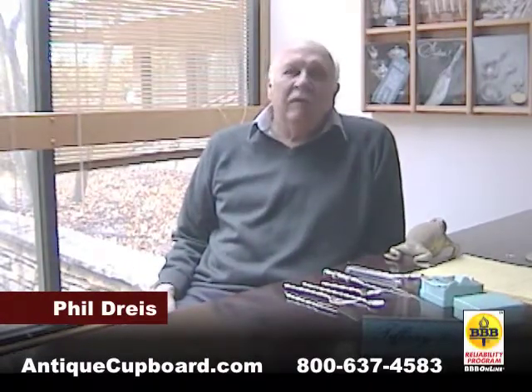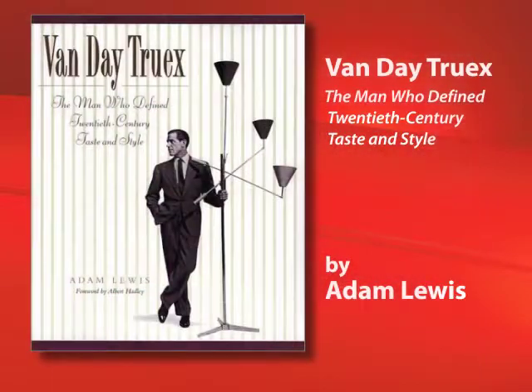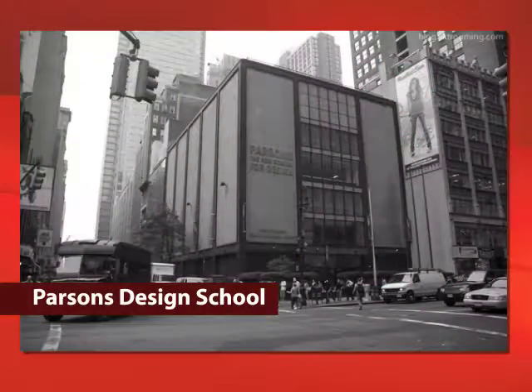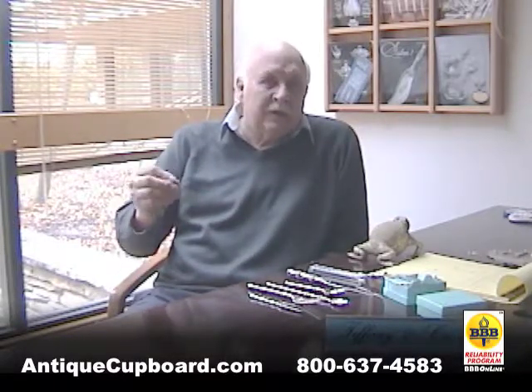Today I'd like to talk about designer Van de Truix. I just finished reading a book about him and they said he was the man who defined 20th century taste. He started his career at the Parsons Design School in New York City, where his influence worked through an entire generation of interior designers.